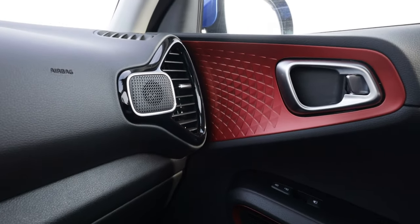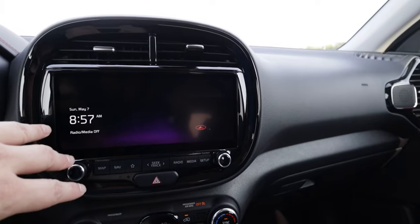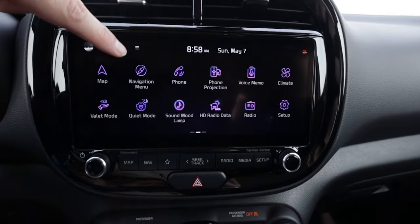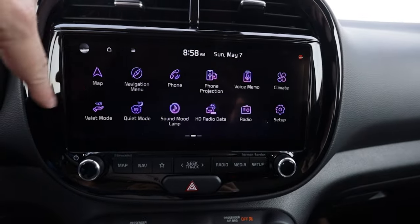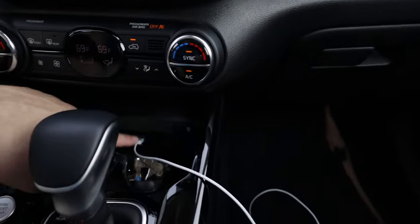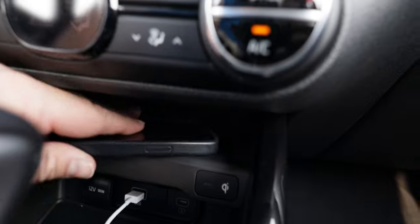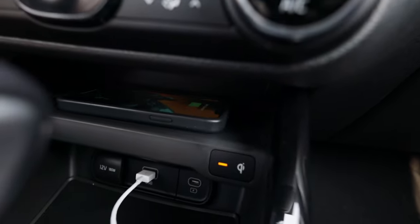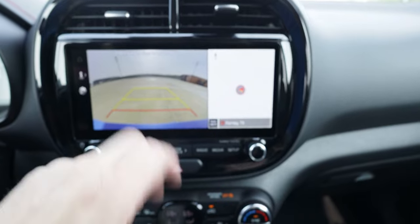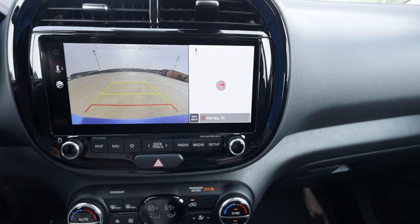I like the placement of the tweeters here. We do have a 10.25-inch touchscreen display with Kia's infotainment system, which I like a lot — very responsive. You also have Apple CarPlay and Android Auto built in. It works off the USB Type-A plug but not the USB Type-C plug. You have both USB Type-A and Type-C ports down here, plus a shelf for a wireless phone charger. There's a push-button start, a traditional gear lever, and a backup camera — no 360 camera, but visibility is good enough on this small vehicle.